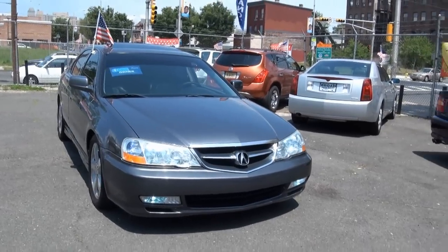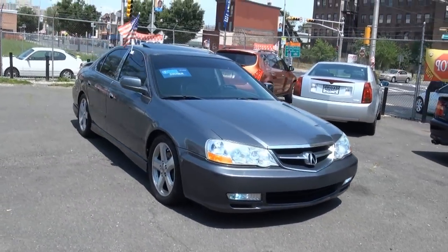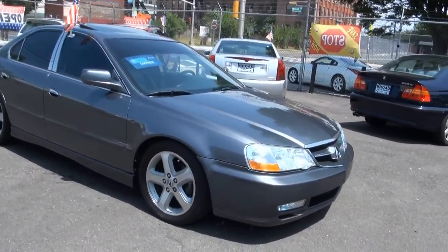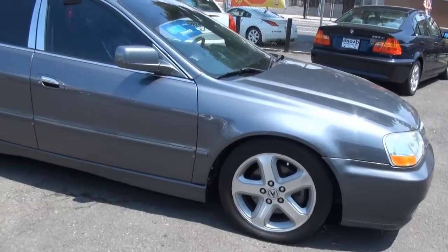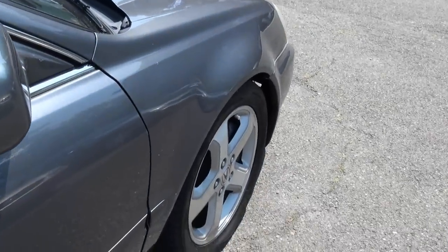It has the nice xenon headlights, and also xenon fog lights down there. It's been lowered, has drilled brake rotors, and nicely tinted windows.